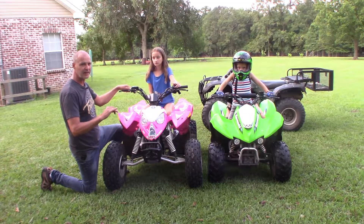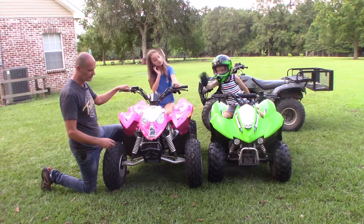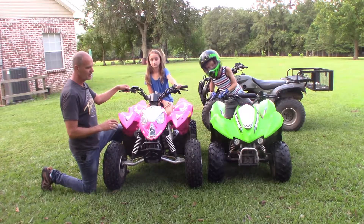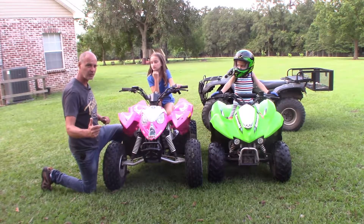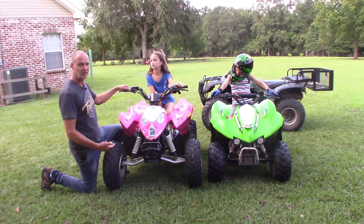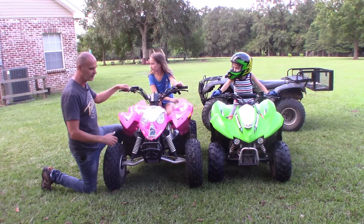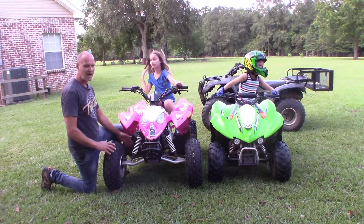I want to go over one critical dimension that a lot of people don't consider when shopping for their first four-wheeler for their children — and that's the stance, or the width. The width is what's going to keep your child from rolling the four-wheeler, and it's also going to help if they have to make a sharp evasive maneuver. Rollovers are one of the more common accidents on these four-wheelers, and that's where this Polaris really shines. Compared to a lot of other 90cc and 110cc class four-wheelers, the front end on this is really wide and it's almost impossible to roll over.